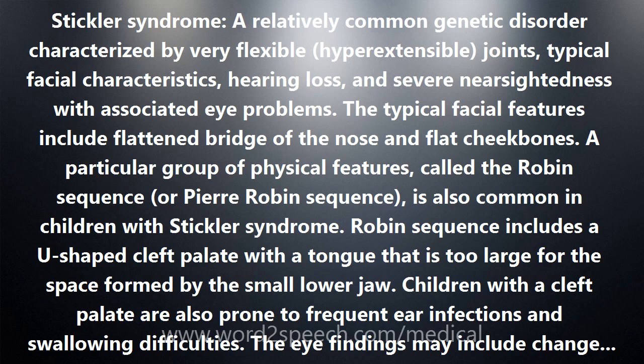Stickler syndrome is not one disease — it is genetically heterogeneous. All of the known types of Stickler syndrome are due to mutations in the genes for collagen, a fibrous protein that is a key component of connective tissue.